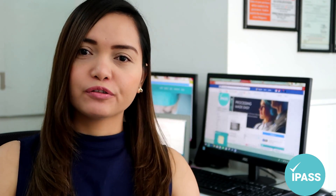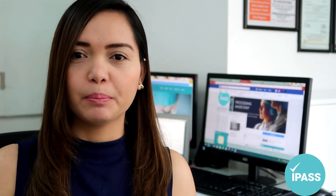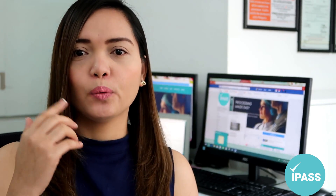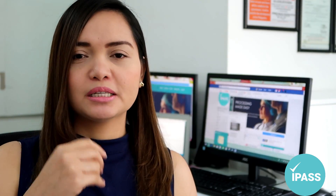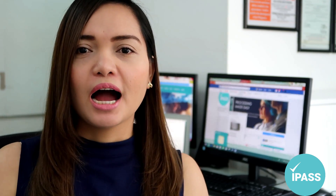For example, the Minnesota Board of Nursing requires you to submit your IELTS result before they will approve you for NCLEX. After completing your credential evaluation service, as part of the application procedure, you must send your IELTS results to the Minnesota Board of Nursing. The results must come from your testing center — either IDP or the British Council.